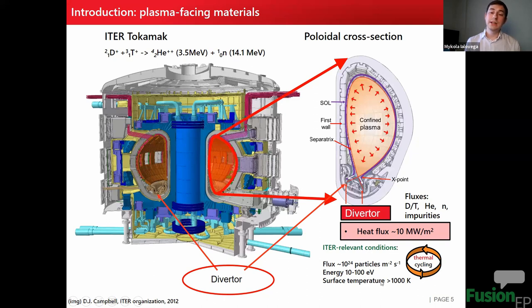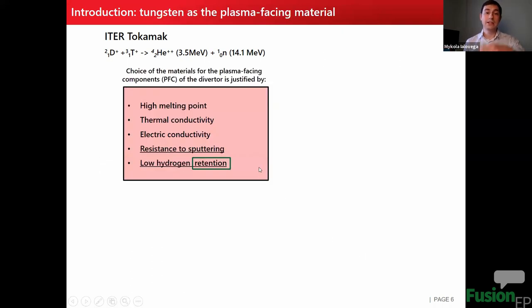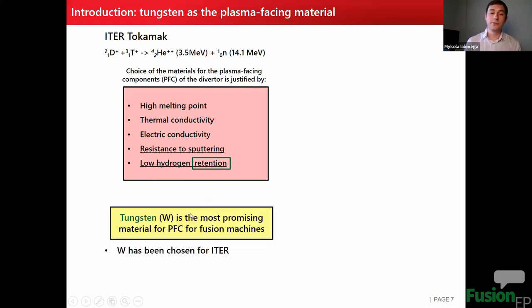This surface temperature applies during discharges; however, between discharges the temperature will drop due to cooling of the components. So we will have an effect of thermal cycling — something important to keep in mind. That's why we need to select materials that will sustain all this heat and particle flux, justified by requirements of high melting point, thermal conductivity, electric conductivity, resistance to sputtering, and low hydrogen retention, especially compared to previously used carbon plasma-facing materials. Tungsten is currently the most promising material for plasma-facing components in fusion machines.